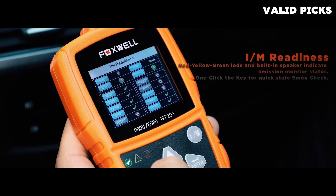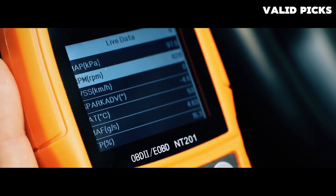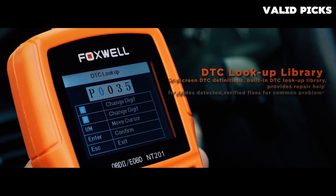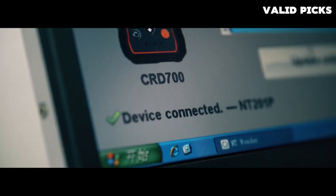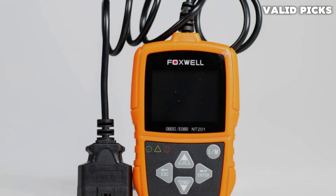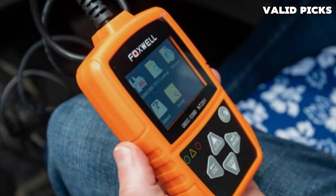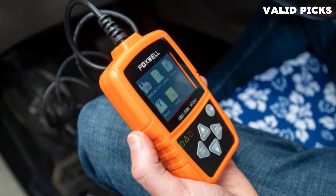The Foxwell NT201 is lightweight but does not feel especially durable — it doesn't seem like this tool would survive many drops onto a hard floor. While there is no instruction manual included, the NT201 is simple to operate, as there aren't many buttons or menu options. This device is made to help users check engine codes and perform emissions tests. Reviewers appreciate the Foxwell for its bright display and easy-to-operate interface. Those less than happy with the NT201 claim it does not work well with uncommon vehicles — including foreign, discontinued, and luxury car models. At least one Saab owner said this scanner did not work with their vehicle's computer.